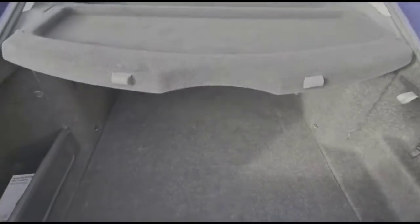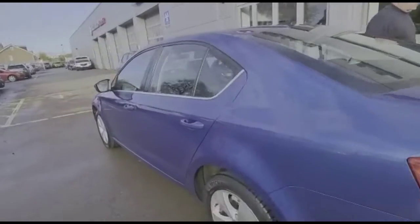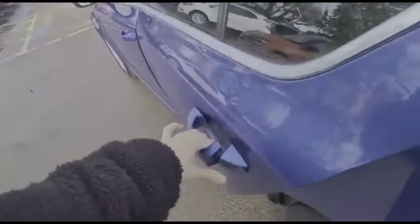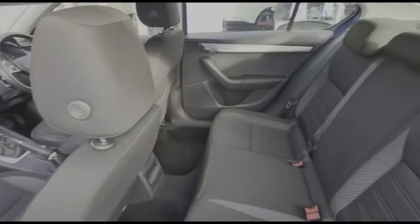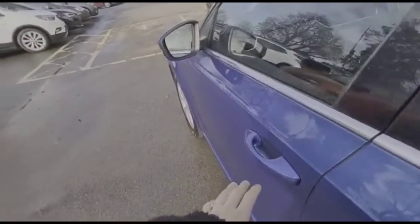It has a very spacious boot with 60/40 split folding rear seats, parking sensors, and 16-inch alloy wheels. Inside you'll find contrasting grey cloth upholstery and individual headrests.